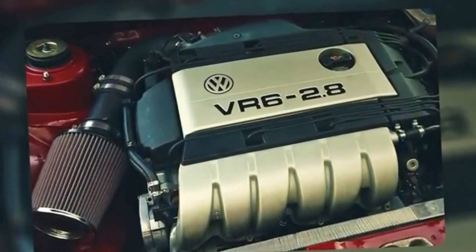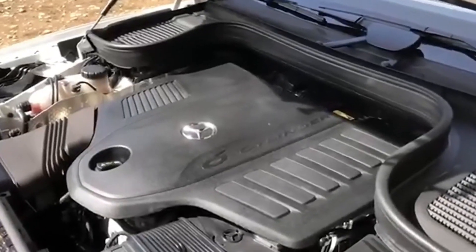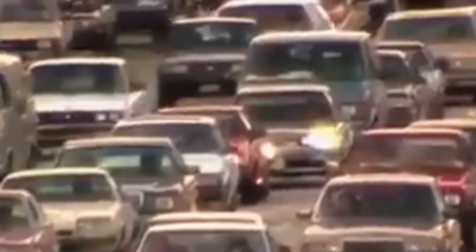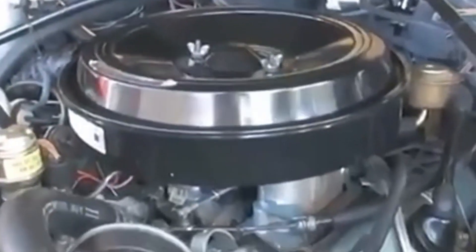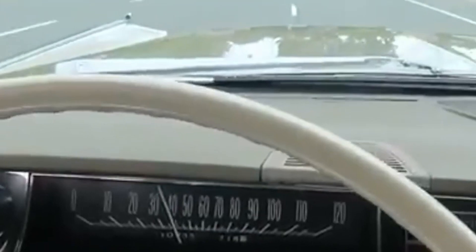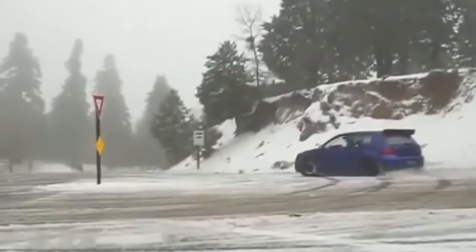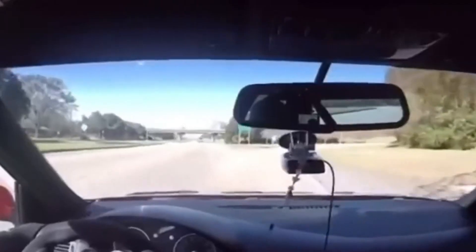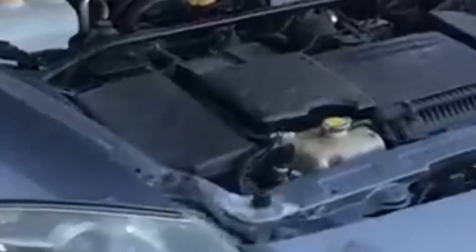Finally, there was Porsche's Fuhrmann 4-cam engine, which became a symbol of precision engineering and raw performance. Developed by Ernst Fuhrmann, this air-cooled four-cylinder engine was a masterpiece of design. Its four overhead camshafts controlled the engine's valves and springs with incredible precision. The engine's ability to breathe freely and rev smoothly led to impressive power outputs, with some variants producing up to 180 horsepower. This made Porsche's lightweight sports cars incredibly fast on both the road and the track, solidifying its place in automotive history.